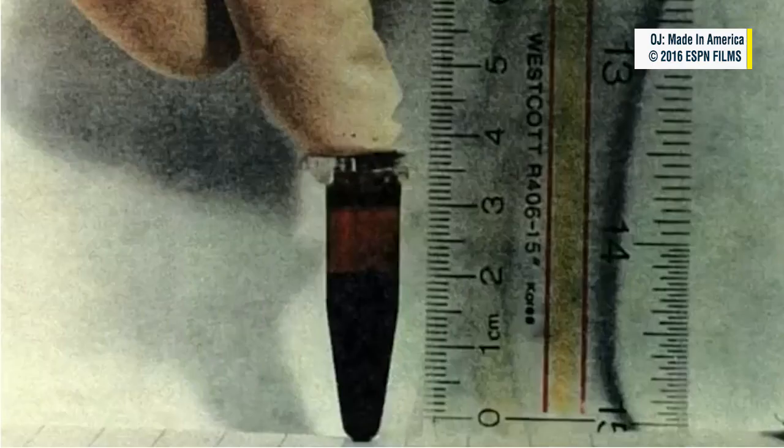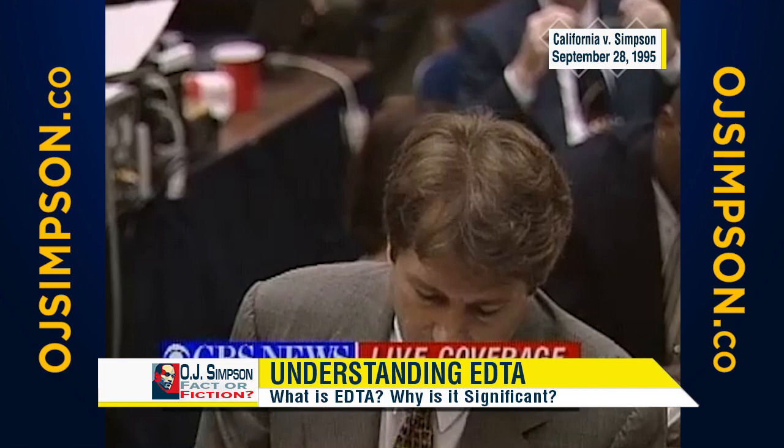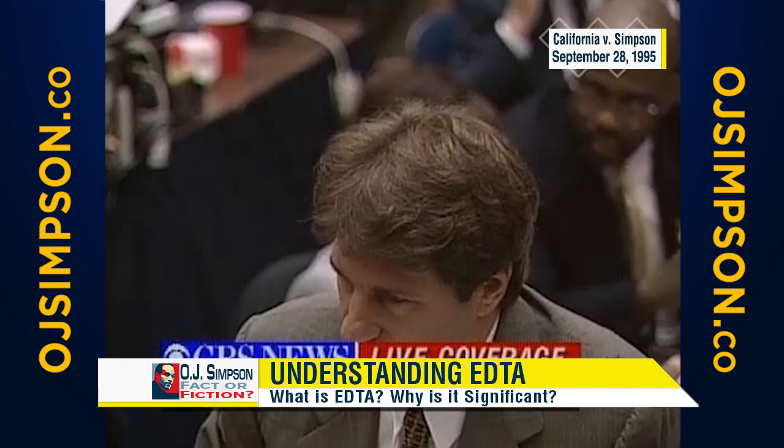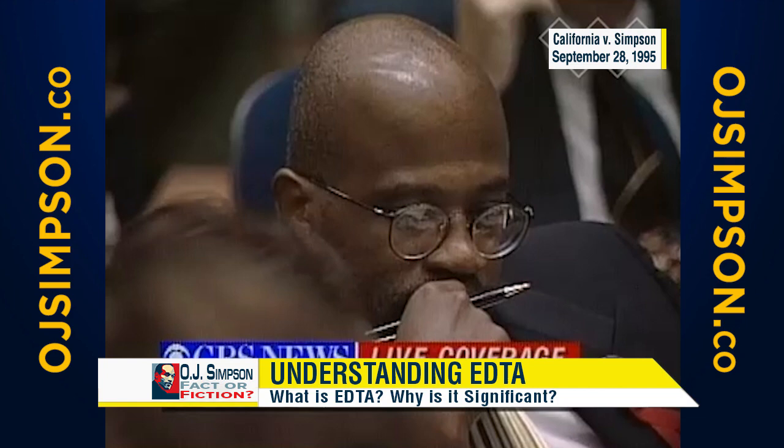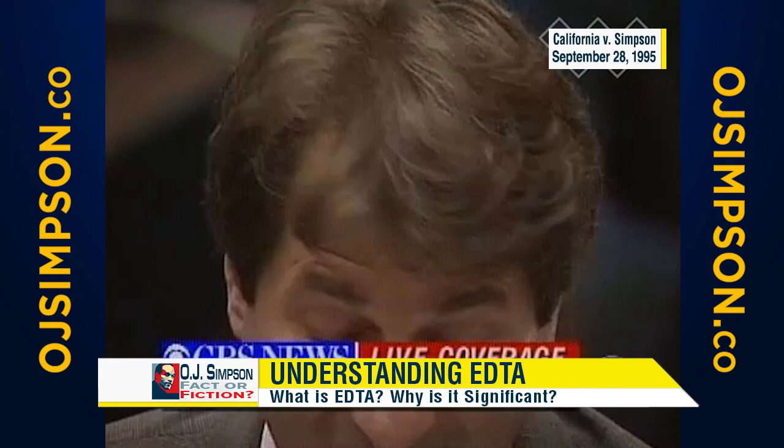Now let's discuss EDTA. EDTA is a preservative that was added to the blood samples taken from Simpson and the victims. And if EDTA is present on the evidence, the defense says the blood may have been planted. They asked for the tests to be done after the opening statement — refuted. And they didn't put them on because it doesn't refute. There is a reasonable interpretation of the evidence that the EDTA is consistent with having come from a purple top tube.